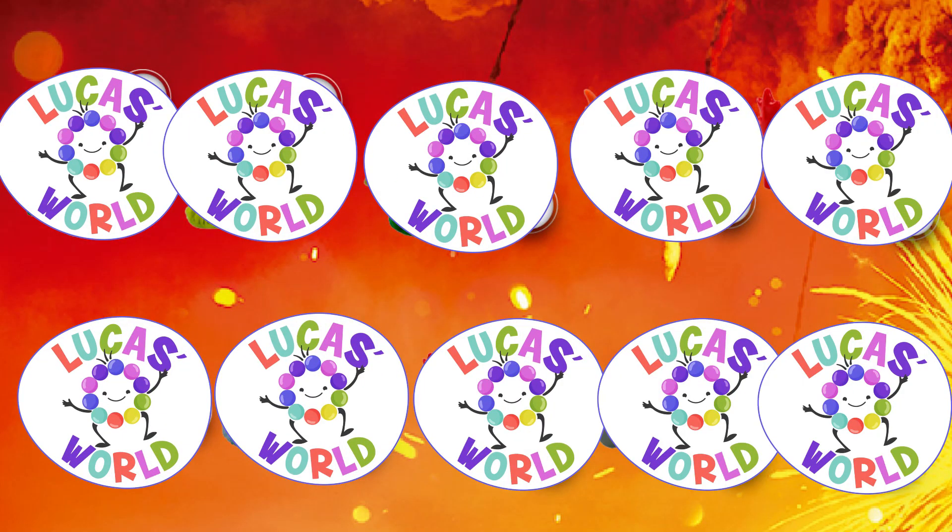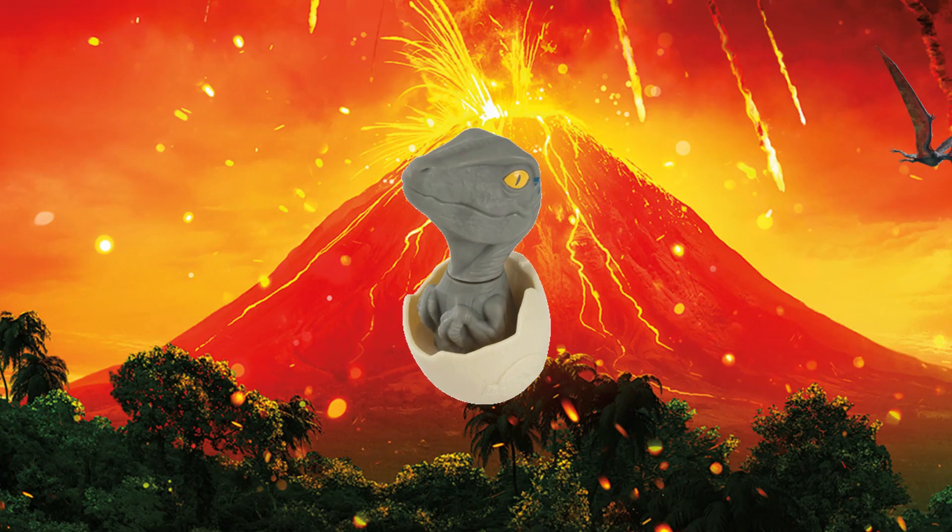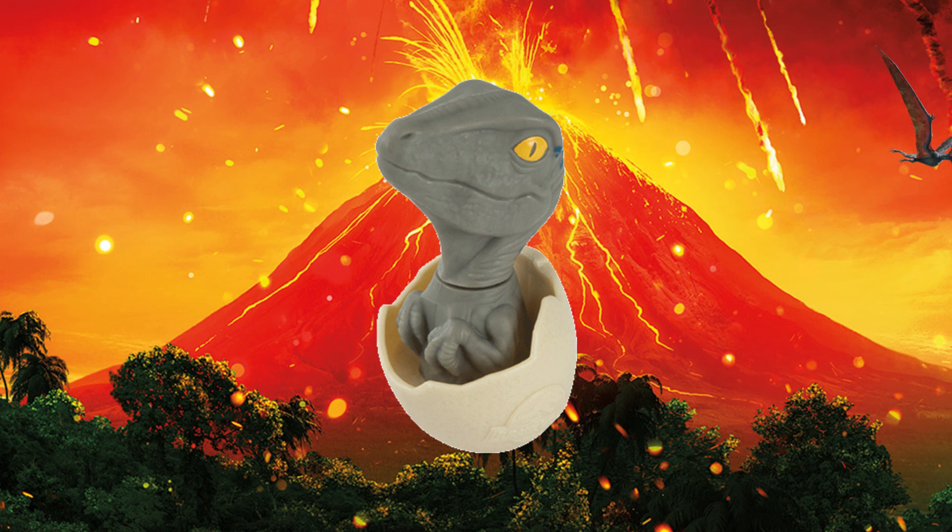Our first toy is a hatching velociraptor. This baby dinosaur comes with a magnetic training device which allows it to move its head to one side and to the other.